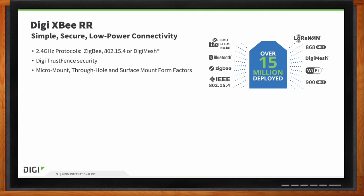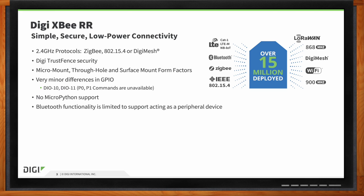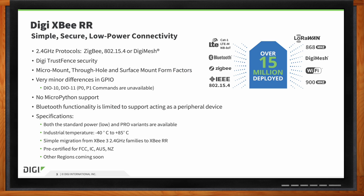There are some differences between the RR and the XB3. On the GPIO, digital pins 10 and 11 aren't available, nor the commands associated with them — though there are still quite a few GPIO pins available. It still has the same temperature rating of -40 to +85°C, and we still have low-power and high-power variants, making it easy to move from one to another. All XB modules have pre-certifications like FCC and IC, with more regional certifications coming.